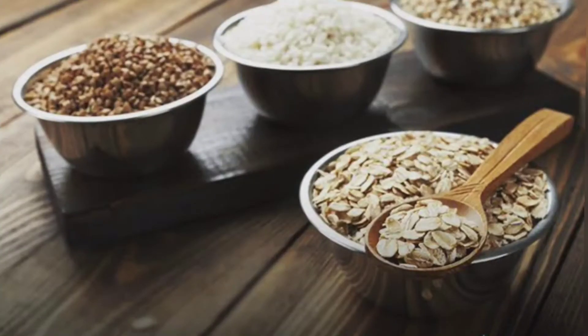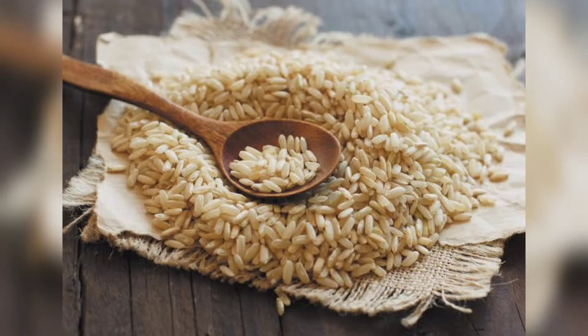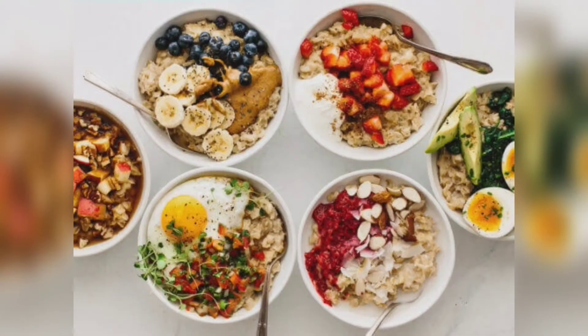Next is whole grains. Barley, oatmeal and brown rice have lots of soluble fiber which has been proven to lower LDL cholesterol by reducing the absorption of cholesterol into your bloodstream. Try switching out your regular pasta for the whole grain version, or use brown rice instead of white. To give an added cholesterol-busting kick, top your morning oatmeal with high-fiber fruit like bananas or apples.